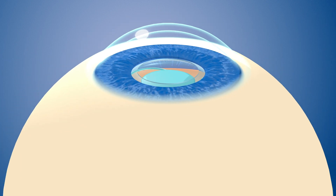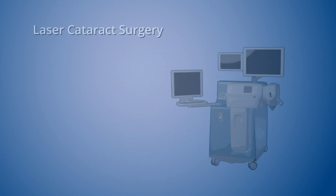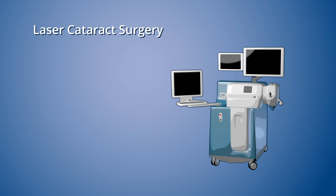You will see more clearly after cataract surgery, but you might need glasses to achieve the best up-close or distance vision. Cataract surgery using a laser is more precise and lets your surgeon customize your vision. You may be able to decrease your dependence on glasses or contacts, especially if you receive a premium lens.